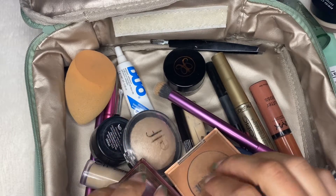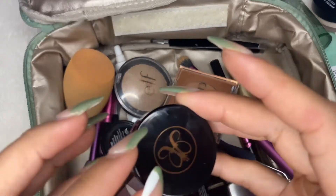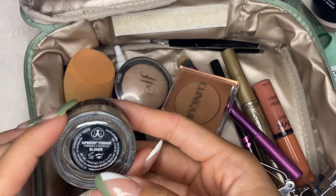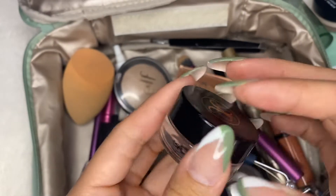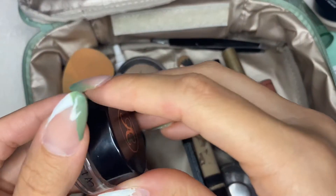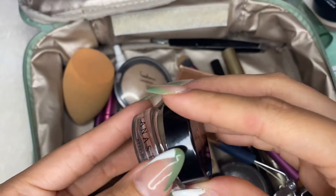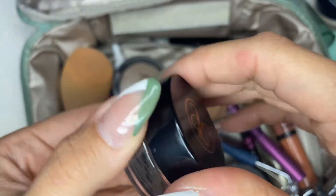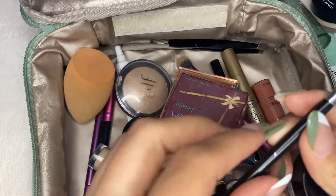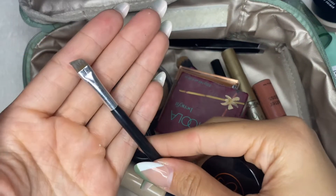I do wear eyebrows after that, so let's do eyebrows. I have the Anastasia Beverly Hills Eye Pomade in Blonde. I have very light eyebrows, so I have to buy a very light eyebrow shade. I will normally go in with the Anastasia Beverly Hills eyebrow brush with a spoolie. I've been using this for years and I absolutely love it.